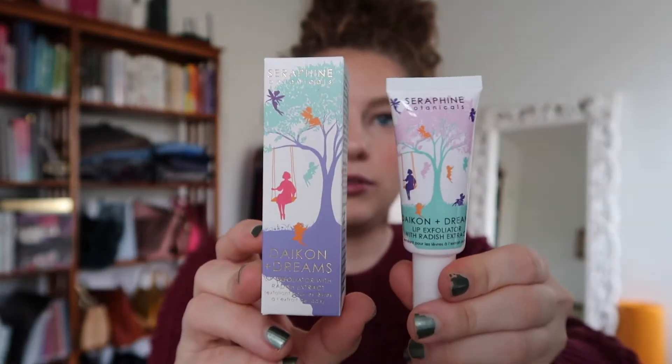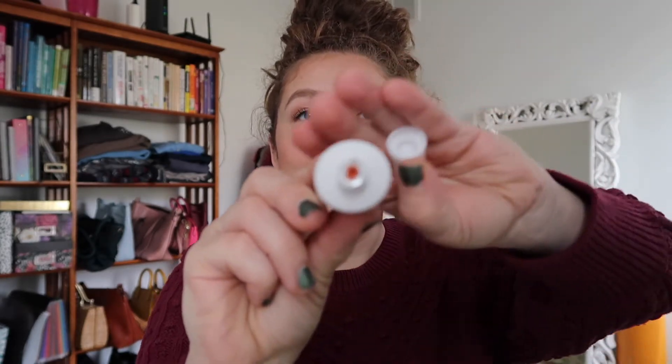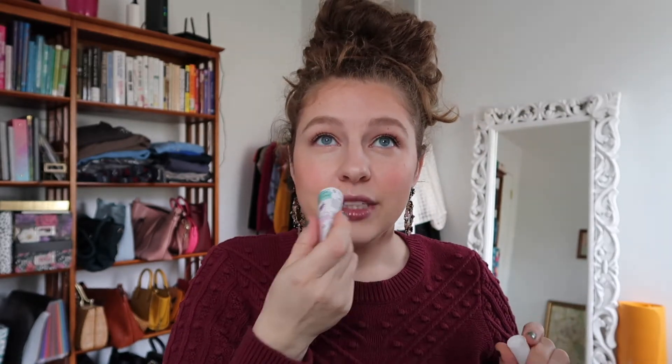The next item is from Seraphine Botanicals — this is the Daikon and Dreams lip exfoliator with radish extract. Here is the box and here is the little product. I already opened this and I have to say I hate the seal that comes on it — it was stuck on there for dear life. I could not get it all off and had to poke through it, which drives me nuts. I need to remove every little bit of a seal. But it does have a really nice, sweet, light scent, and I'm excited to try this.